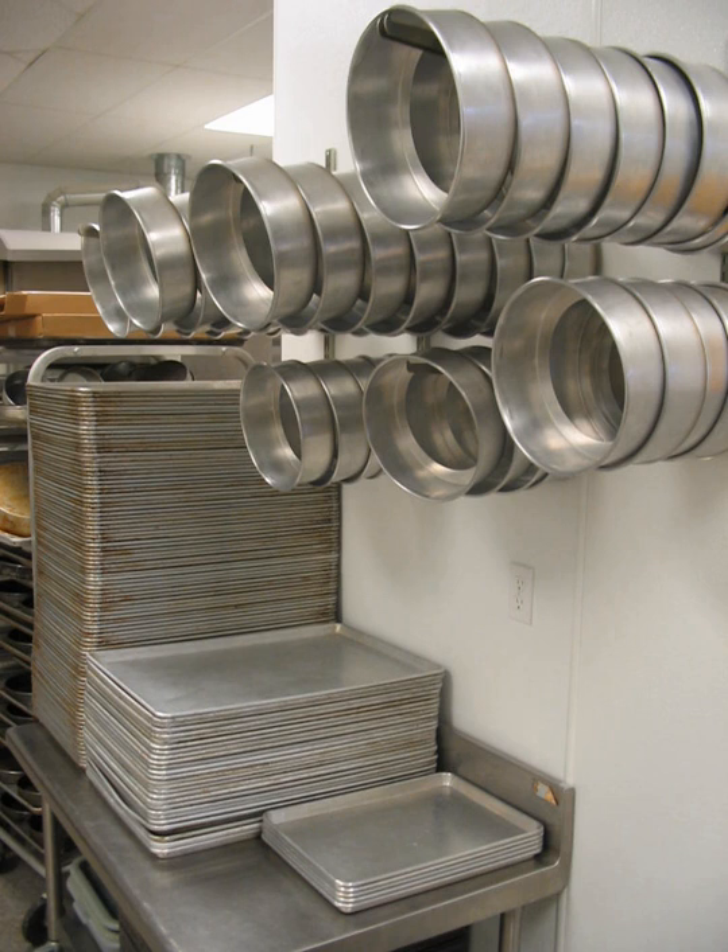Anodized aluminium has had the naturally occurring layer of aluminium oxide thickened by an electrolytic process to create a surface that is hard and non-reactive. It is used for sauté pans, stockpots, roasters, and dutch ovens. Uncoated and un-anodized aluminium can react with acidic foods to change the taste of the food. Sauces containing egg yolks, or vegetables such as asparagus or artichokes, may cause oxidation of non-anodized aluminium.